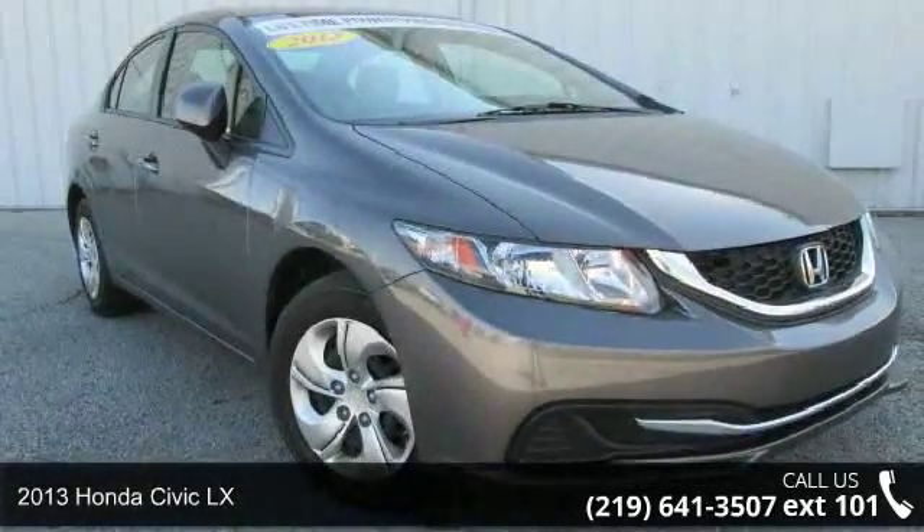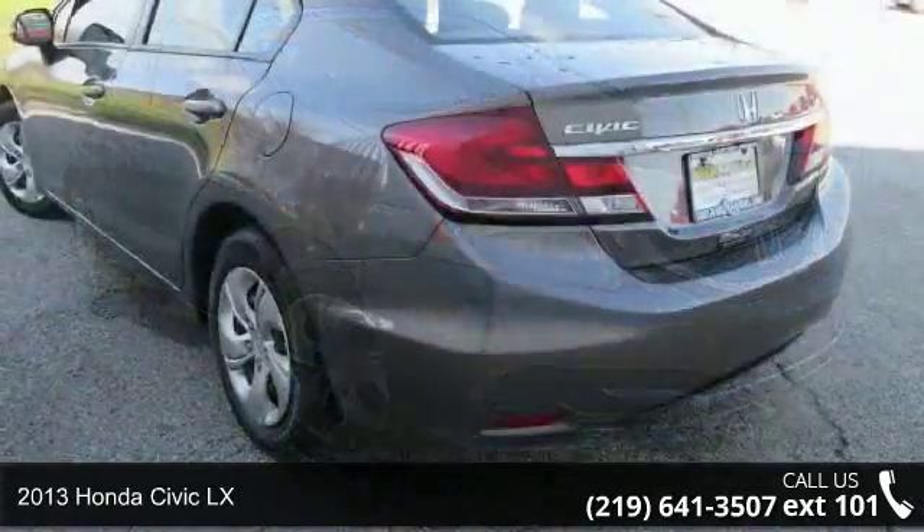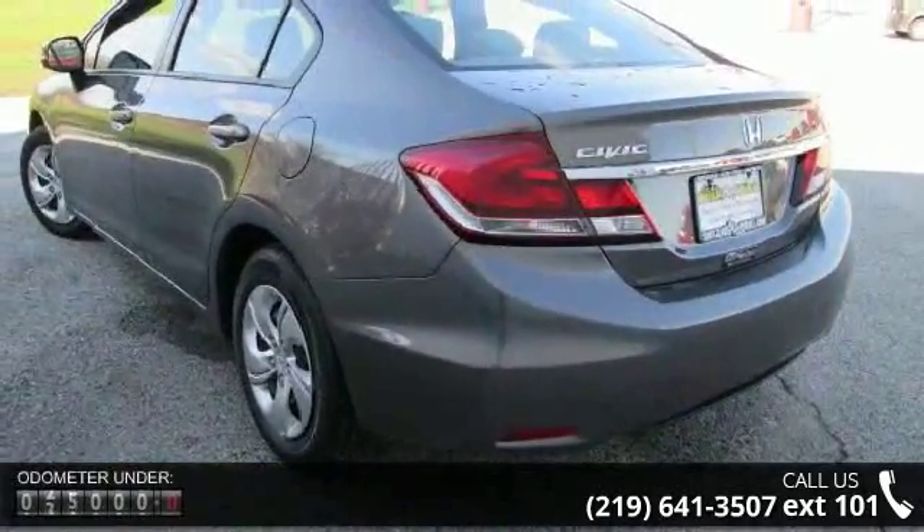Arrive in style with this 2013 Honda Civic LX. If you are looking for a first-rate auto, this one could be yours today.